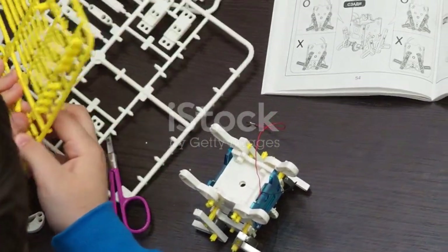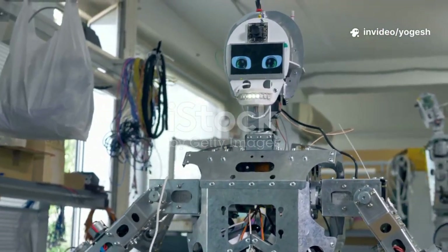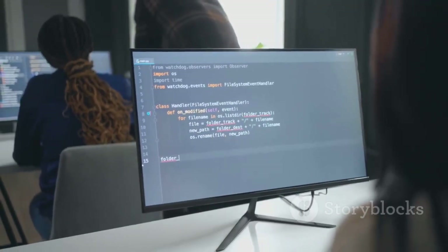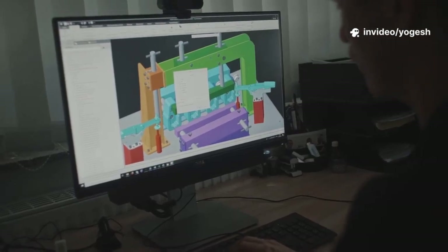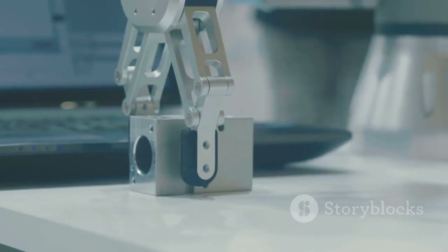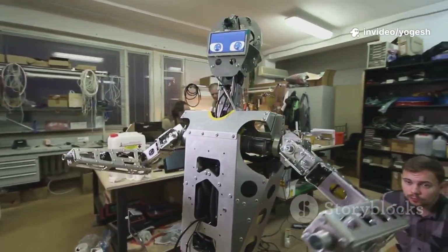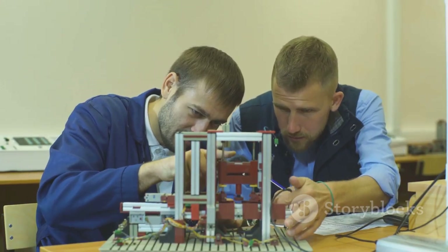With your plan and parts ready, it's time to build and test. The first version is a prototype — maybe rough, but it proves your ideas. You assemble the mechanics, wire up the electronics, and connect everything to the microcontroller. Meanwhile, you develop the control code — the brain that reads sensors and commands the machine. Before real-world testing, use simulation software to test your code and design virtually. Simulations let you find and fix problems fast without risking your prototype. Then comes real-world testing: upload your code, power up, and see what happens.